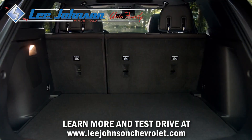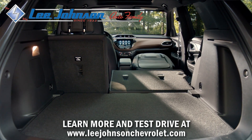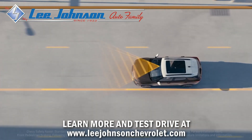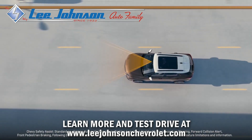The cargo area can fit items up to eight and a half feet long with an available full flat front passenger seat. Plus, loading and unloading is made easier with an available hands-free power liftgate.